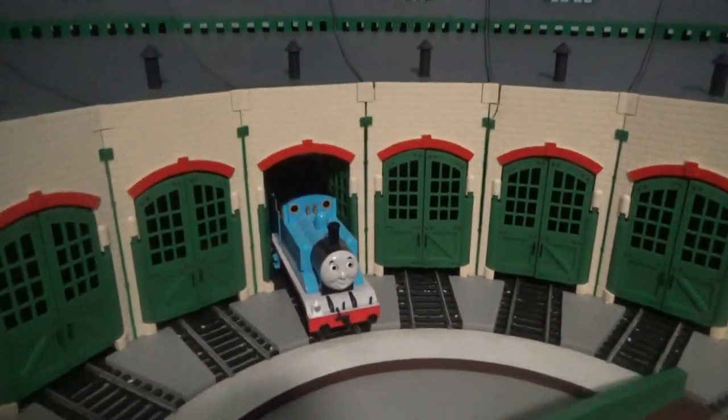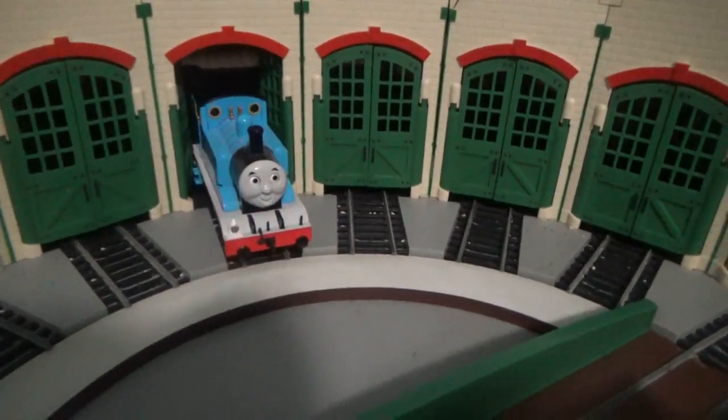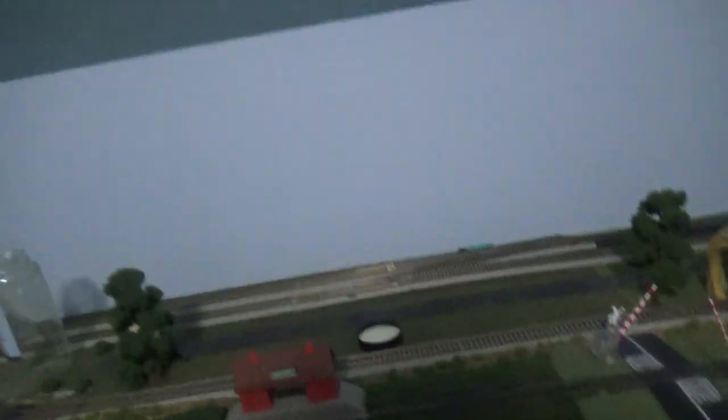Hello everybody, welcome back to another video. In today's video, I'll be showing you guys another nice layout that we accomplished so far.